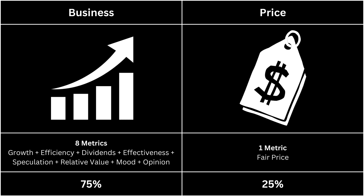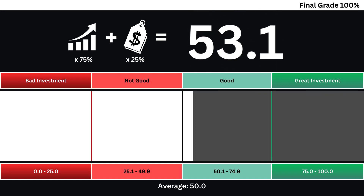Now we can put everything together and get our final grade for our company. When we take the company's business grade and its price grade into consideration, we get our final grade based on a 0 to 100 scale. The higher the grade, the better the investment. Invest wisely and, as always, take care of your money.